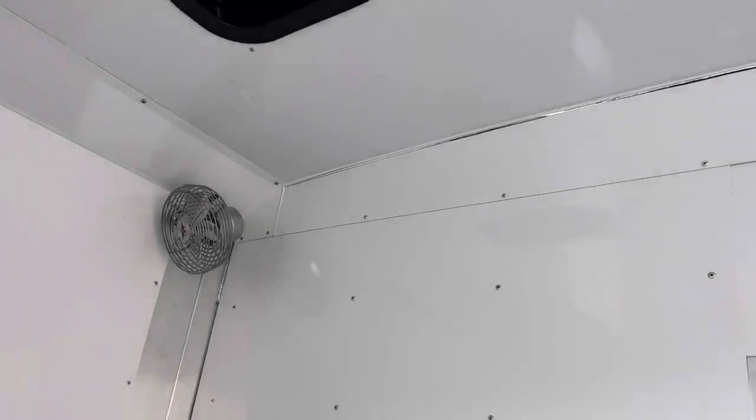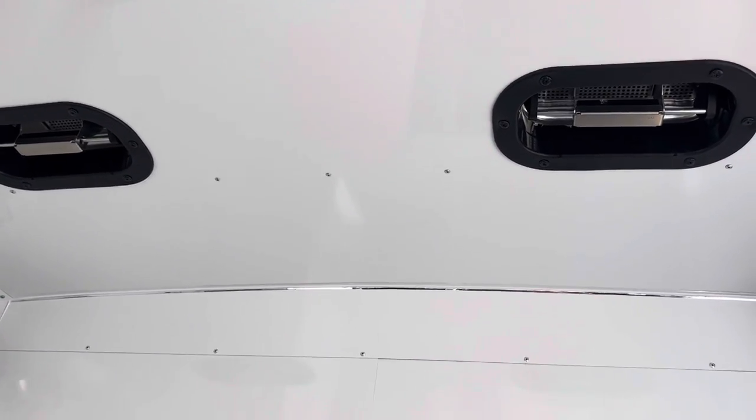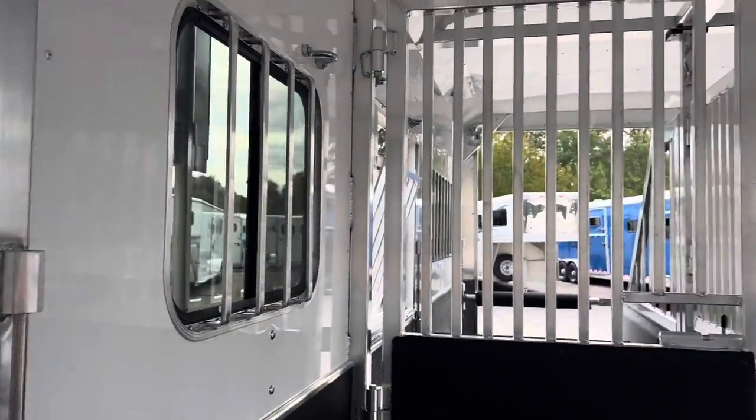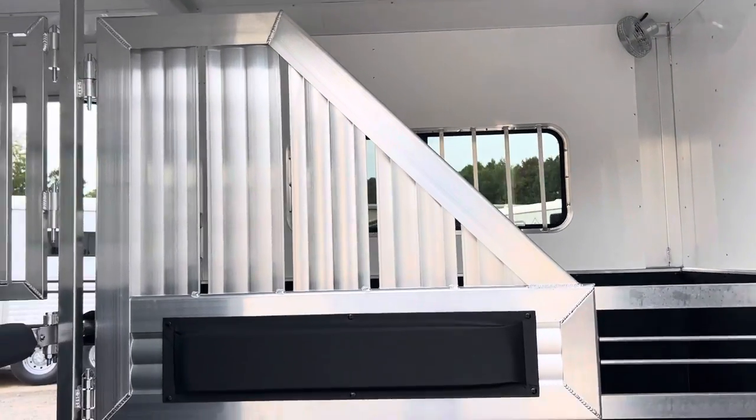We've got fans here in the front box. Two pop-up roof vents at the butt of these rear-facing horses, so that's pulling the air all the way across those horses. We've got a sliding window at this horse's head and on the far side we're going to have a drop-down window, plus a nice hip side window there.